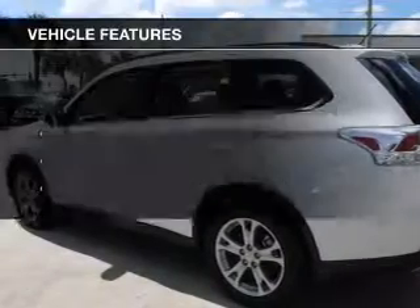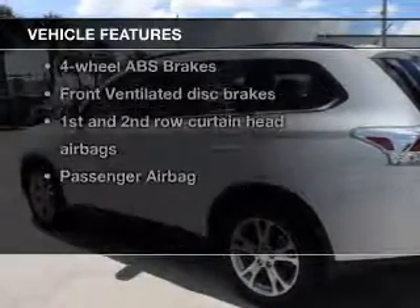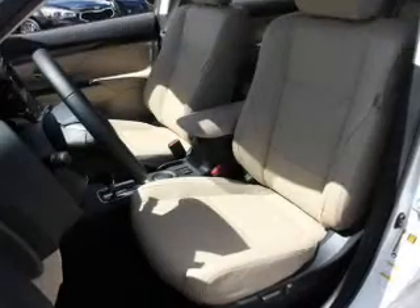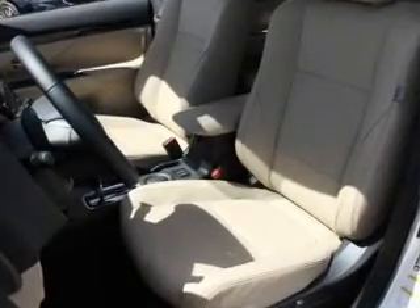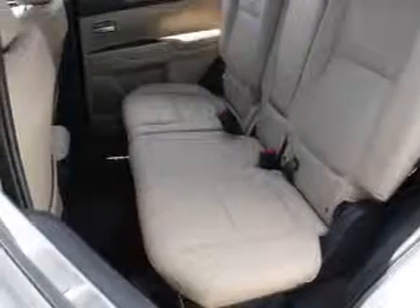Enjoy these notable features that are included in this vehicle: keyless entry, power door locks, power windows, cruise control, Bluetooth wireless, an AM FM stereo with a CD player, and power mirrors.